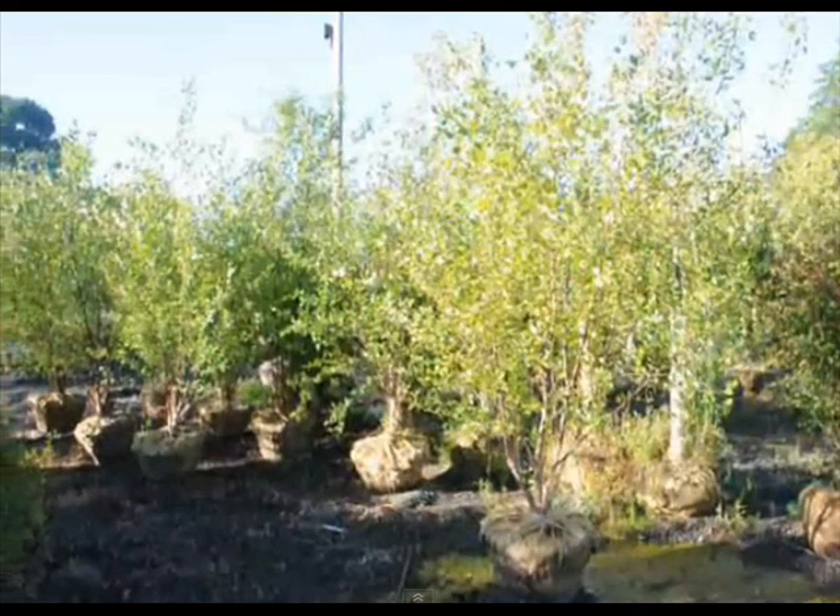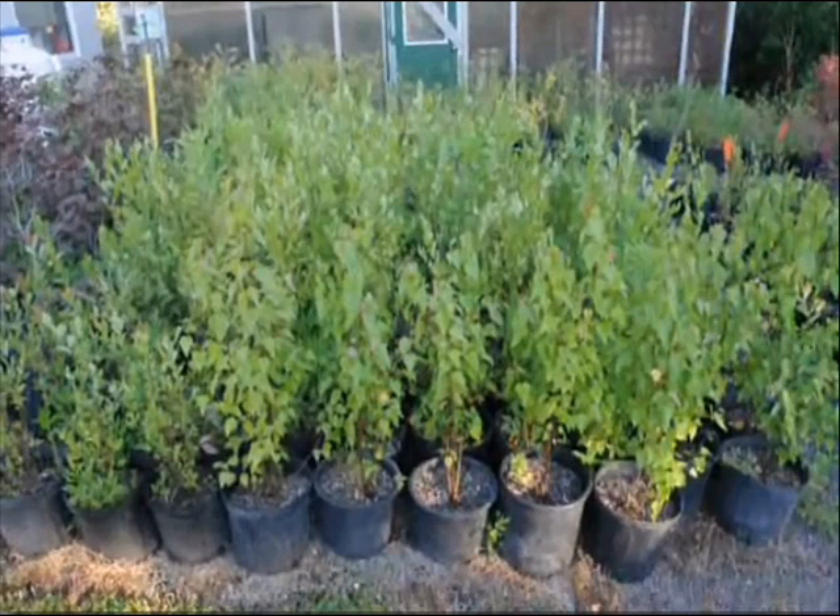At Highland Hill Farm, we raise three types of river birch trees: the Dura Heat, the Heritage, and the straight species. We have many of these trees available from small potted plants and seedlings to large, 15 to 18 foot, multi-stemmed and single-trunked trees.